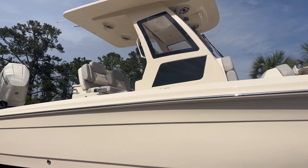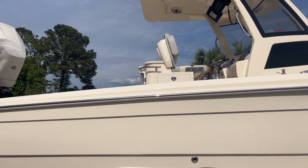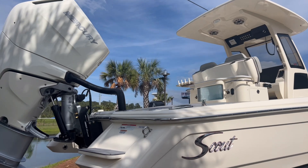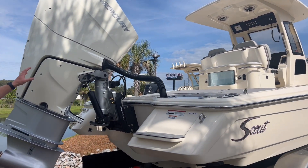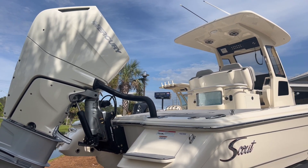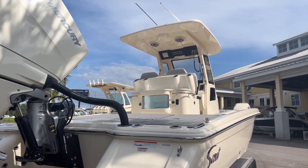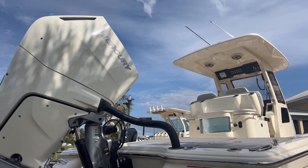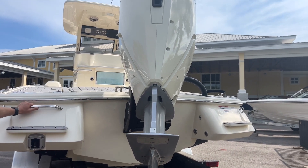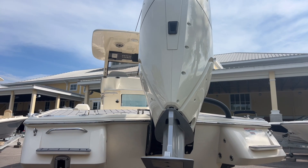This is the white exterior gel coat, that off-white cream color from Scout. Beautiful lines, slanting profile towards the stern of the boat. You can do this boat in either a single or twins. Here we have this boat powered by the new single V10 400 horsepower Verado from Mercury. We've also got rear steps on either side of the boat. Coming around to the port side, there's a re-boarding ladder that tucks into the swim platform and a stainless steel grab rail. Very wide beamy boat and very stable on the water as well.